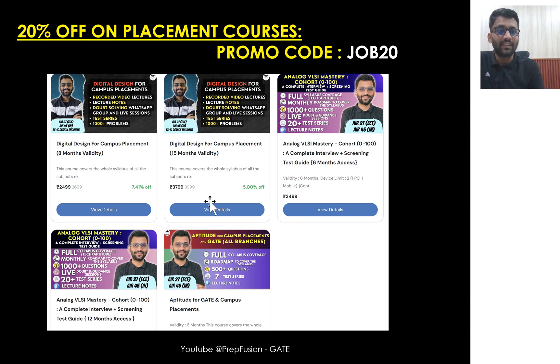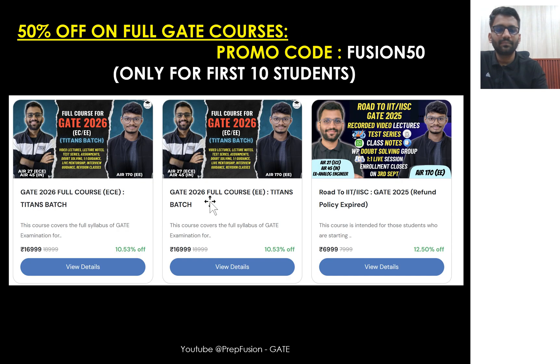What is the special surprise for the first 10 students? We are offering a flat discount of 50% on all full GATE courses. This applies to courses for GATE 2026 and GATE 2025. You can see the launch video of this particular course — Road to IIT/IISc. We are covering eight subjects for EE and seven subjects for EC. We are targeting a rank around 1000 because in this time frame we can cover that much.